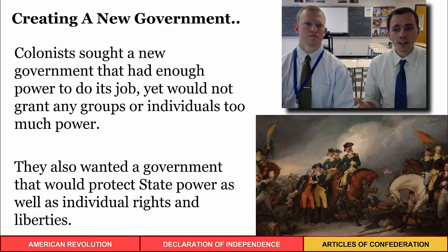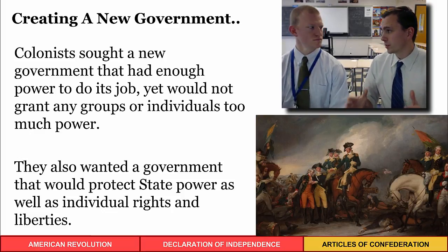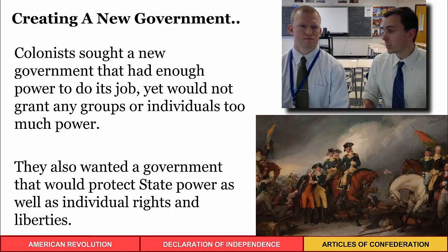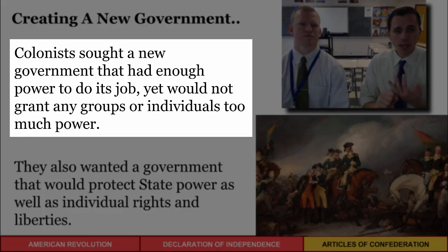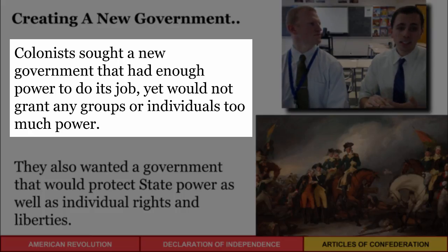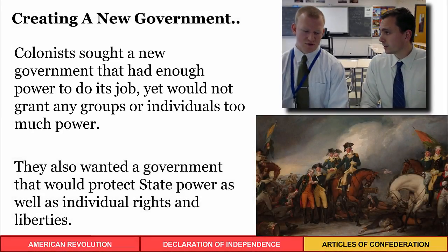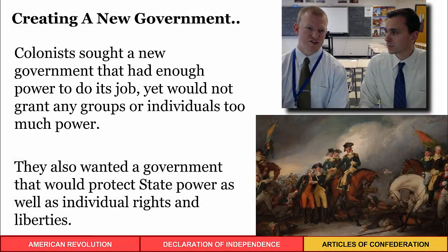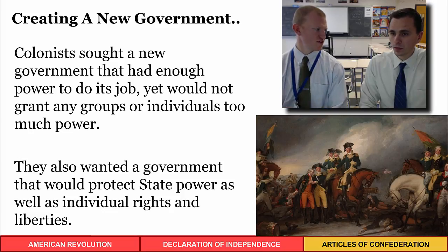After declaring independence, the colonists had to set up a new government. The first order of business was conducting the revolution. They wanted a government with enough power to do its job, but they didn't want to grant any group or individual too much power. Having just overthrown the British — a tyrannical, oppressive government — they naturally wanted to set up something that was the complete opposite.